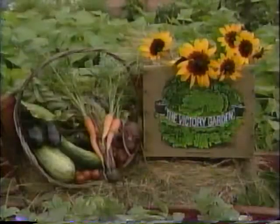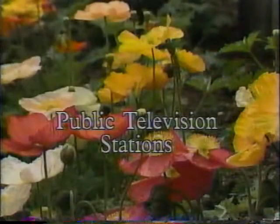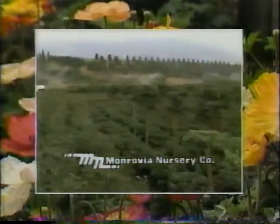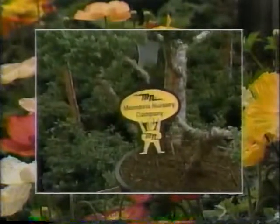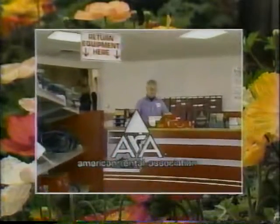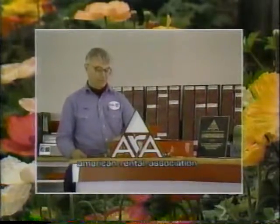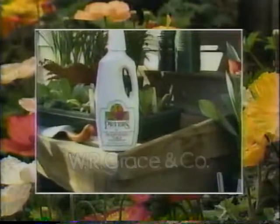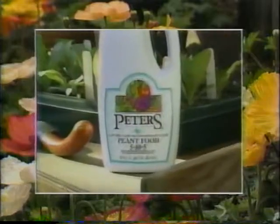Please do come back next time to meet the first two finalists in our window box contest. Until then, this is Bob Thompson from the Victory Garden. Funding for the Victory Garden is made possible by public television stations, by Monrovia Nursery Company, major producer of container grown plants supplying garden centers and nurseries nationwide, by the American Rental Association, 3,500 members nationwide renting tools and equipment for home gardening and entertaining needs, and by W.R. Grace, makers of Peter's Professional concentrated liquid plant food for all home gardening needs indoors and out.